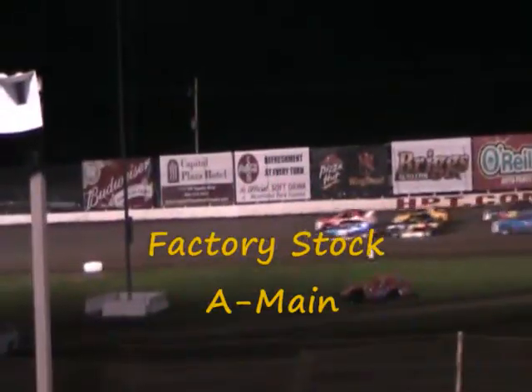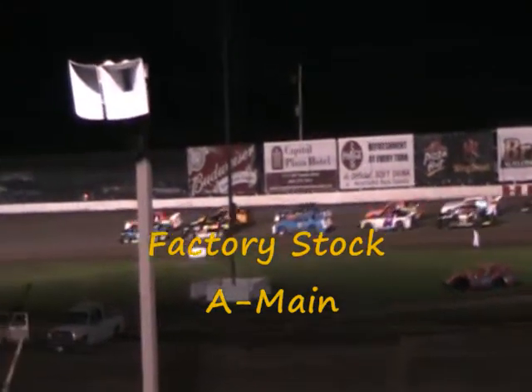Here we go now with your factory stock A-Main. Here's your front row: Matt Field and Gerald Wawasuck.